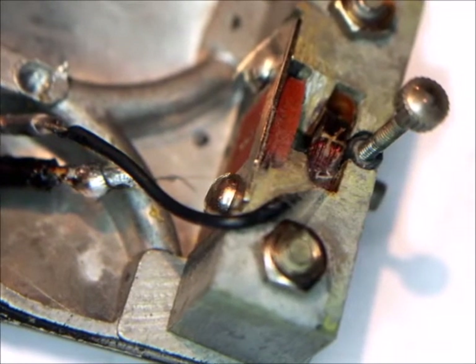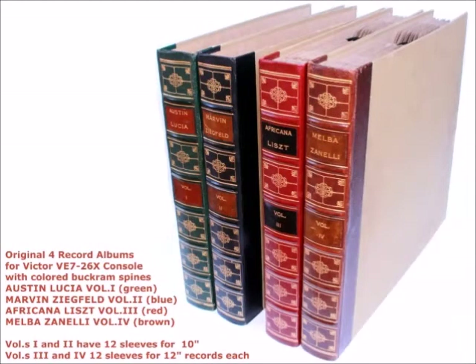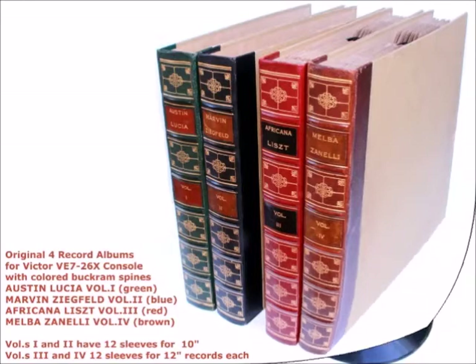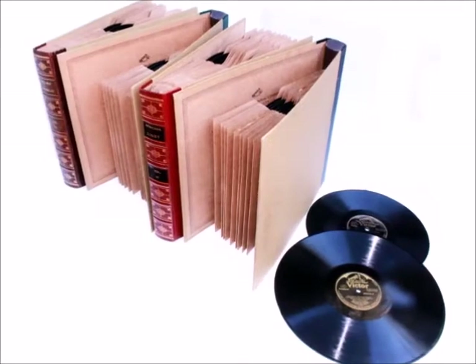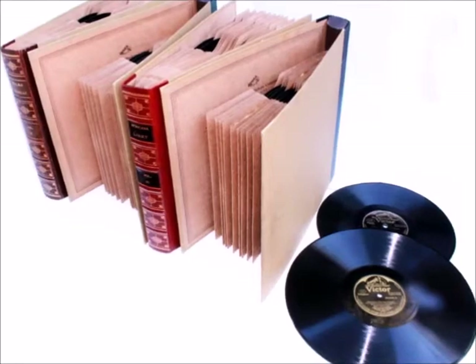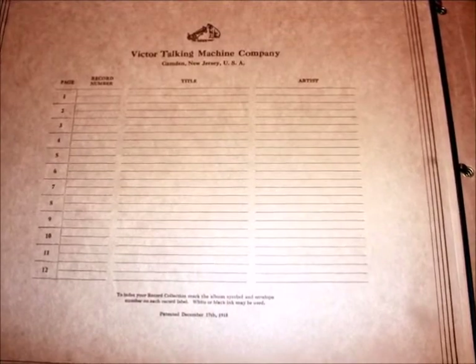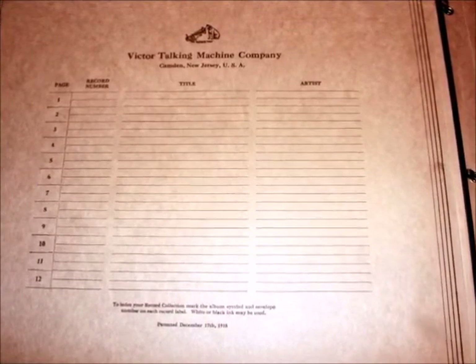The four albums bound in colored buckram with gold stampings are specific for this model and are very hard to find in this original and mint condition. The albums were filled with many electrically recorded orthophonic records that too look like never played. Even the first page title lists have never been written on. Let's watch a movie with the set playing.